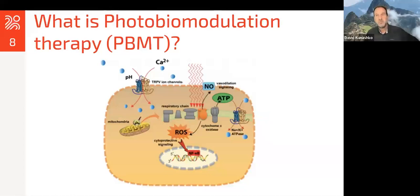Photobiomodulation therapy is still being researched heavily and we're still trying to understand exactly what it does, but we do know that it has an effect on many aspects of cellular machinery, including mitochondria. It seems to have an effect on reactive oxygen species, which is a free radical. When it spikes up a little bit it does some positive things to the cell; when it's too high it does negative things. It can have an effect on ion channels like the calcium ion channel. One of the byproducts of producing ATP is nitric oxide, which is a vasodilator — that's another temporary effect of photobiomodulation.